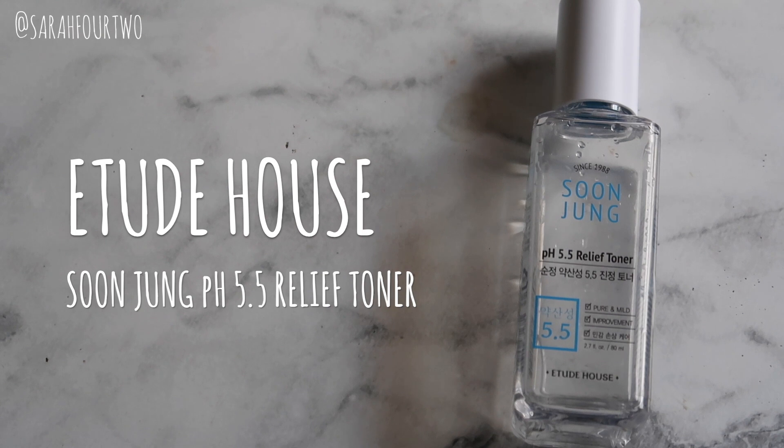The third product is another toner, and a full review will be up soon — it's the Etude House Soonjung pH 5.5 Relief Toner. This is another empty that was well used. I started really enjoying this earlier this year and kept using it. I don't want to go into too much detail here since the review will cover it in depth. I really enjoy this, though I'm currently using a different toner and trying not to overdo it, but I will definitely go back to this one.